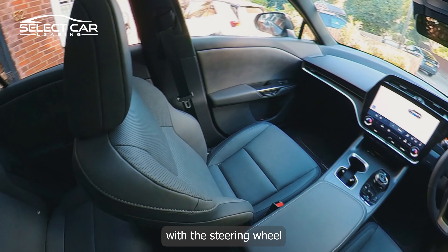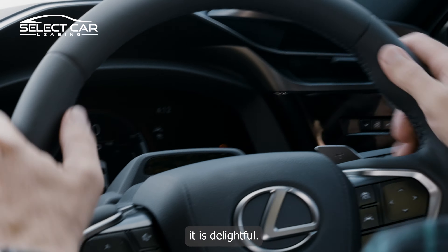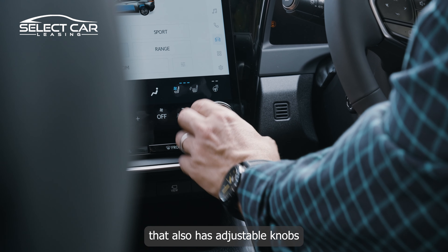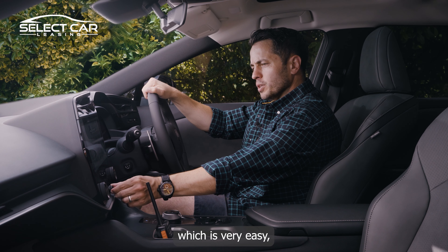We're going to start with the steering wheel because it is beautiful to the touch. Whatever material they've made this out of, it is delightful. You've also got a whopping 14-inch screen right here, adjustable knobs for your passenger's heating and your own heating, and you can adjust your volume here — very easy.